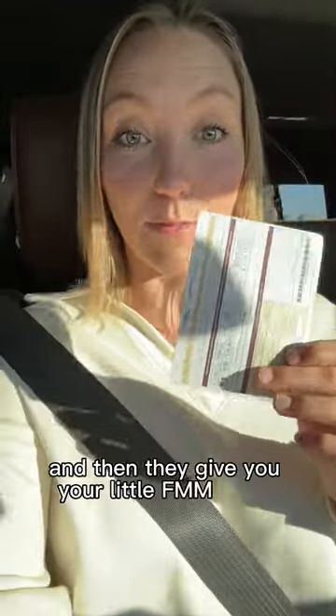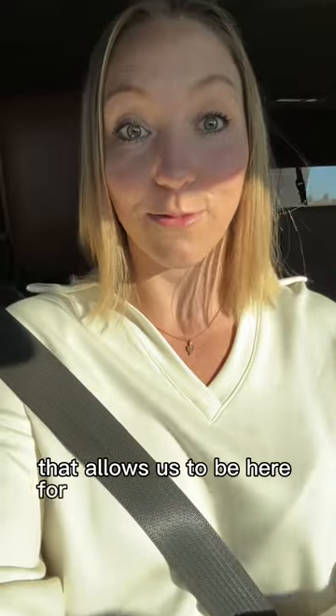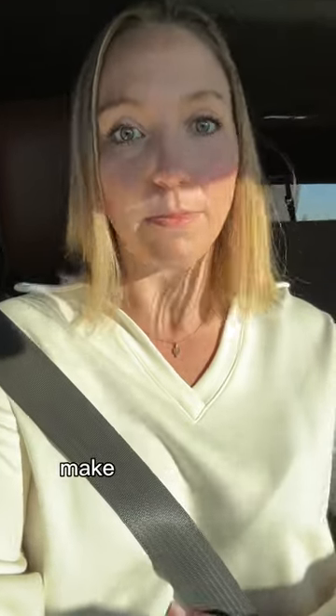I ran in to pay for the FMMs, which we got. All you need is a passport and they give you your little FMM paper that allows us to be here for up to 180 days legally. Make sure you get it stamped.